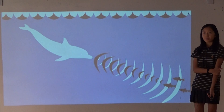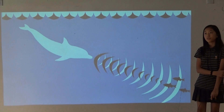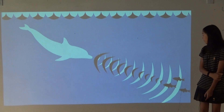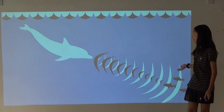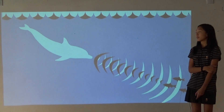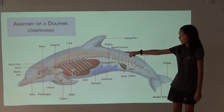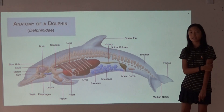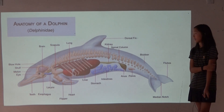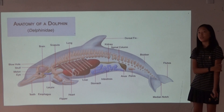Echolocation works because high frequency sound waves are sent out and then they travel through the surroundings. For example, for dolphins, when the sound waves hit a fish they bounce back and hit the dolphin. Inside the dolphin, in the melon and also their jaws, there are cavities filled with fatty tissue which send the messages to the brain, which the dolphin interprets.